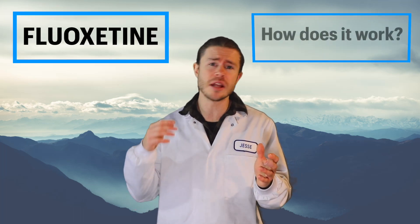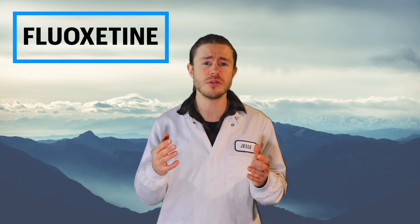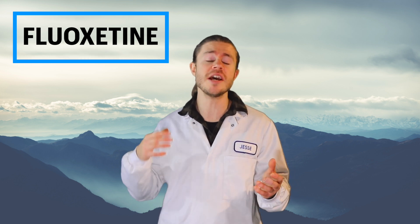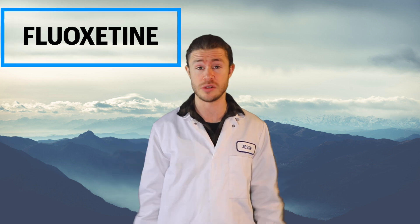Fluoxetine — how does it work and what are the side effects? In today's video I'm going to be looking at the scientific research behind fluoxetine, also known as Prozac, and I'm going to discuss the pharmacology and the toxicology of it, so that by the end of this video you'll know whether or not you should be taking fluoxetine.